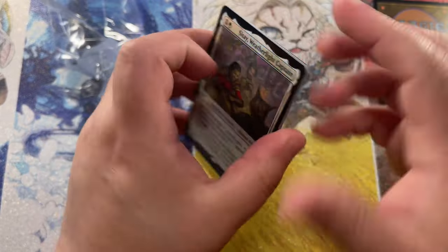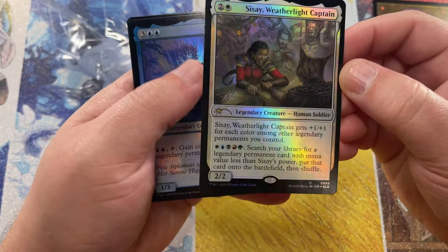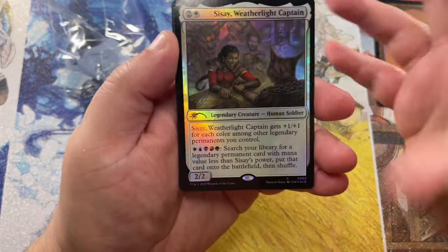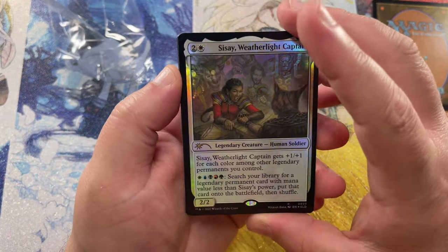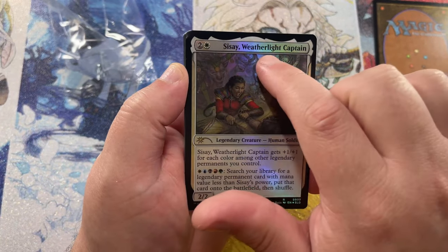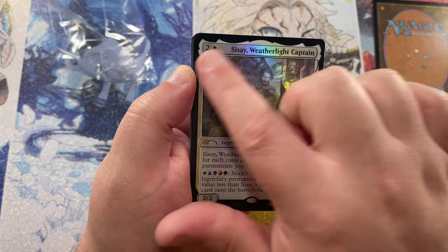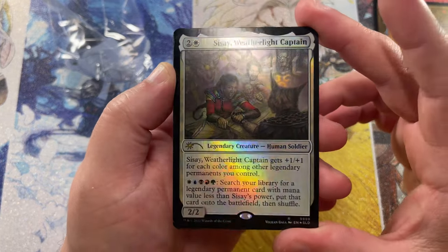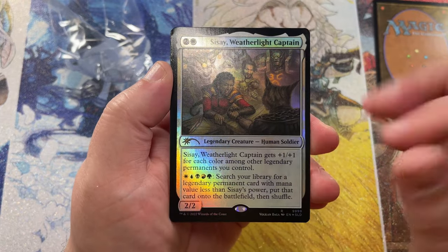So we're starting off with Sisse, Weatherlight Captain here — Foil Secret Lair. These are the left-handed ones. At first glance it's kind of jarring to look at, right? Because if you're used to traditional Magic cards, you normally read left to right. This is kind of... you've got the casting cost over here. It's reversed — it's switched up. But the lettering is not backwards. It looks backwards at first glance, but it's just switched up. So, Sisse, Weatherlight Captain.